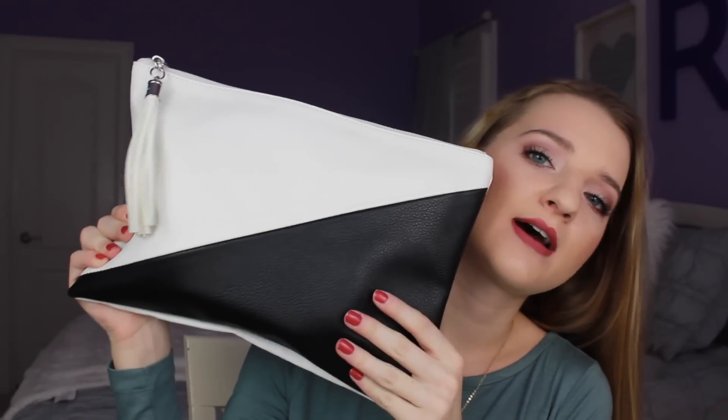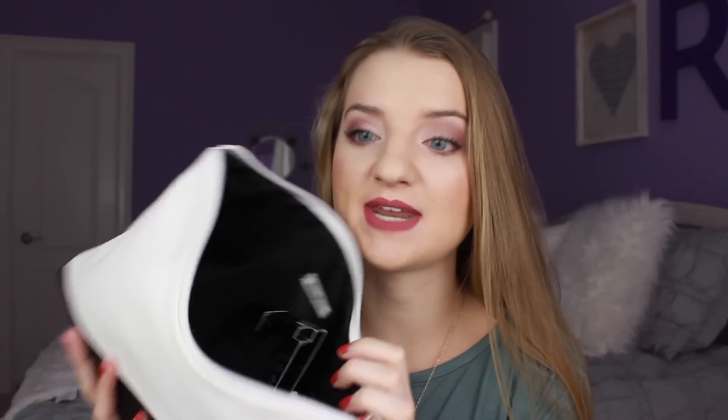Another little thing - my mom got all the Diptyque stuff from Neiman Marcus and got the sample bag, which is super exciting. Not only because you get an amazing big bag, but all of the samples inside are amazing. They are high-end beauty samples and I'm scared that I'm going to get obsessed. But it's exciting to get to try really nice stuff that you wouldn't usually be able to try.